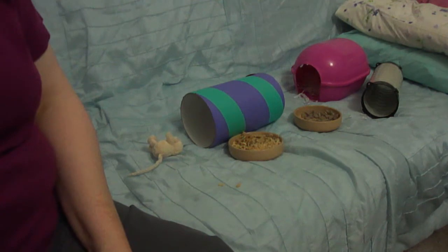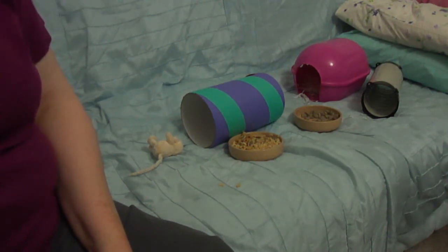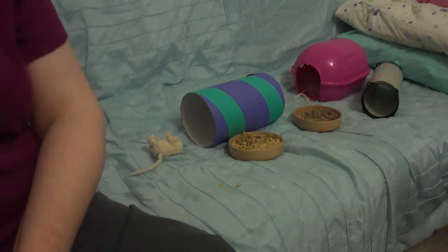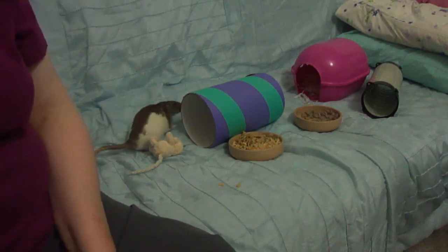Keep your first playtime quite short - just five minutes will do. It's better to have lots of short play times with young rats and give them a chance to rest in between. This also builds your confidence up slowly, so the rats will get to trust you and you'll get more confident at actually handling them.